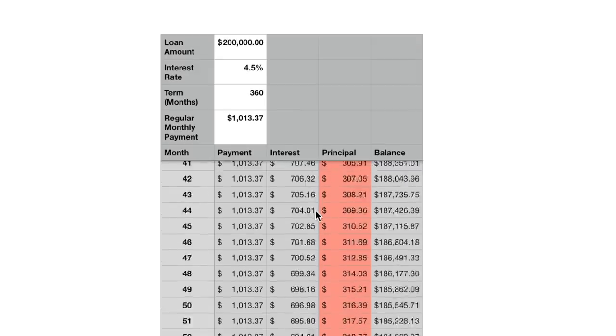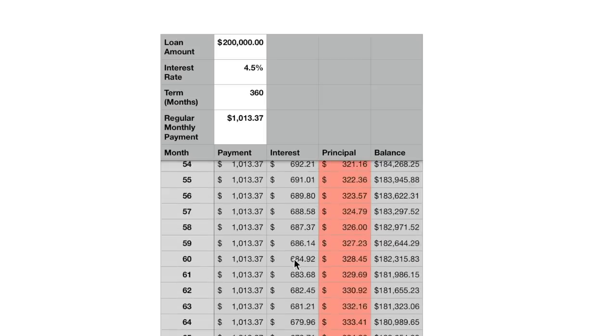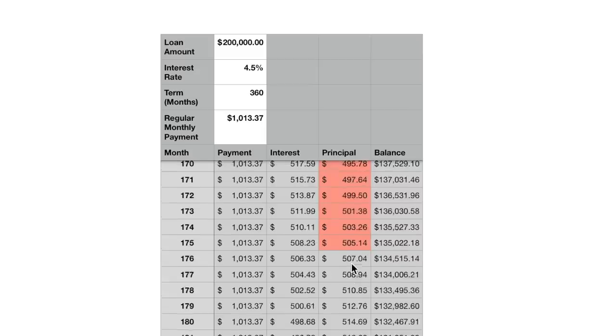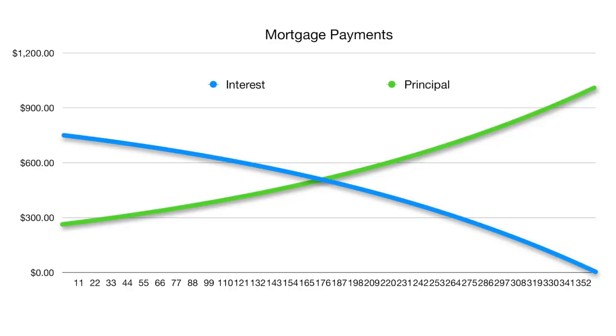As we scroll down the chart, at month 60 we're still making the $1,013 monthly payment — $684 goes to interest and $328 goes to principal. Eventually, at month 176, the amount going to principal becomes greater than the amount going to interest, so the balance goes down at a faster rate. There's a very steep curve where interest is very high at the beginning and tapers off as the balance decreases.